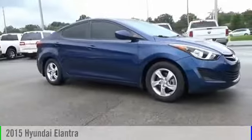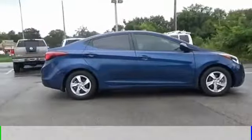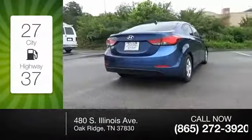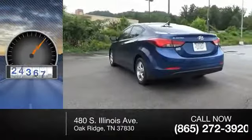The 2015 Elantra. This vehicle is powered by a front-wheel drive, four-cylinder, 1.8-liter engine. Great fuel efficiency saves you money by requiring fewer trips to the gas station. This vehicle has less than 30,000 miles.